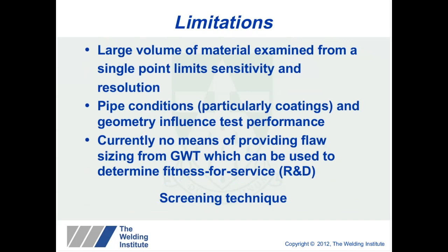The limitations of the technique are that a large volume of material is examined from a single point, which does limit sensitivity and resolution. Pipe conditions, particularly coatings, can influence test performance. Currently there is no means of providing flaw sizing from guided waves, which means a follow-up or more quantitative technique is used to determine fit-for-service data. So it is still a screening technique.